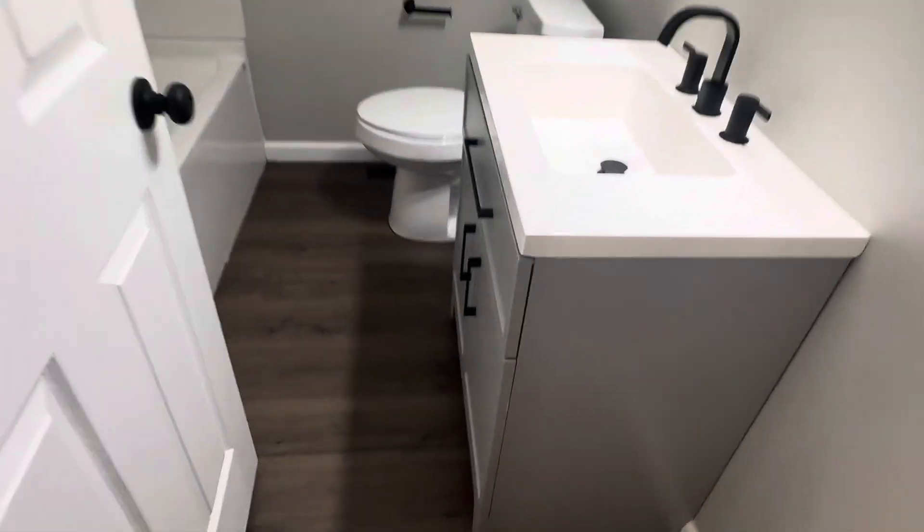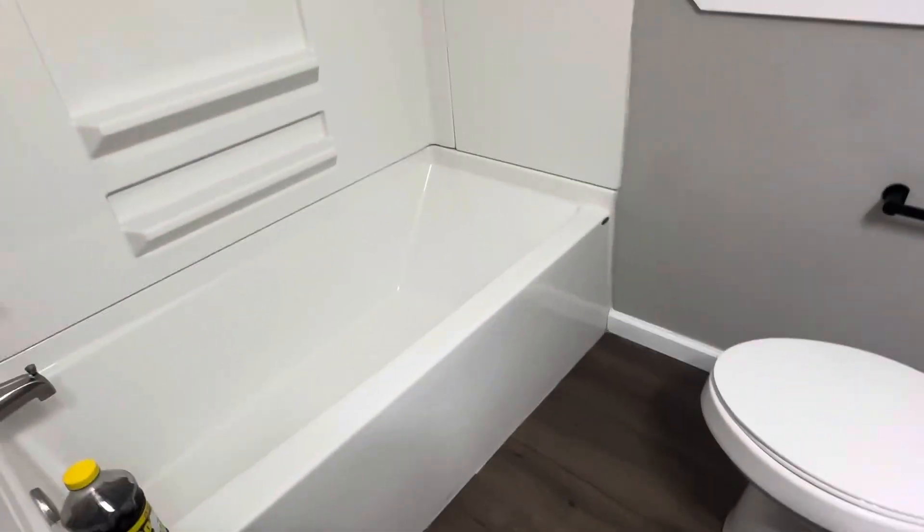Updated bathroom, updated vanity, new toilet, nice clean tub.